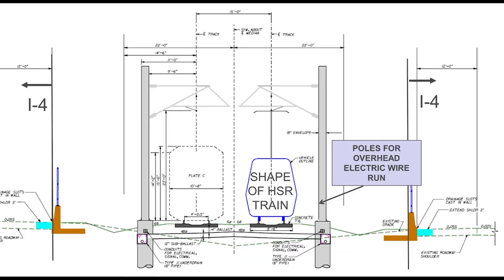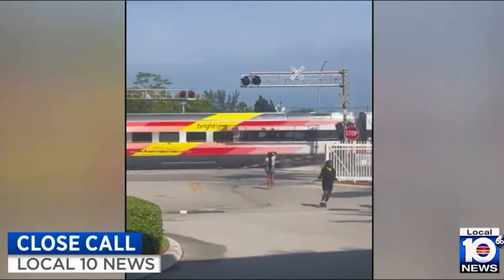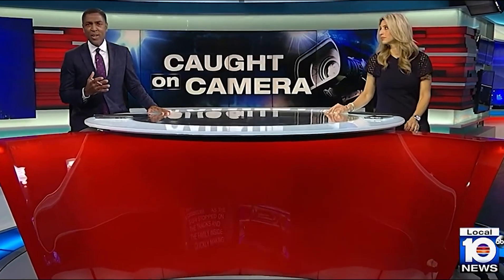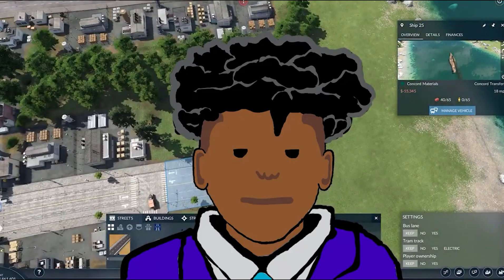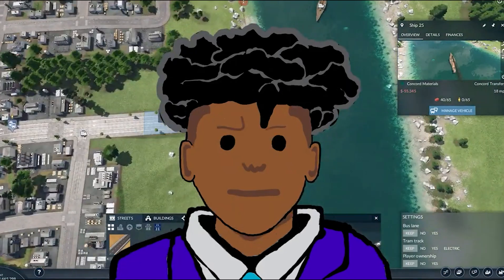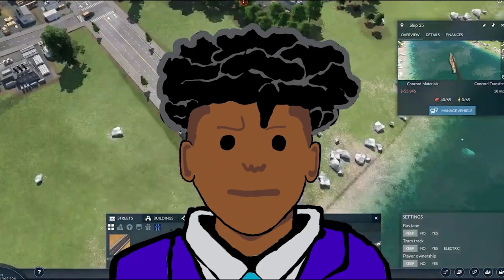Florida drivers are notoriously terrible at driving, so Brateline decided to go with 12-foot fences and walls along the right-of-way. The shoulder of the interstate will also be extended by two feet, to ensure there's no possible way any Florida drivers end up on the train tracks.